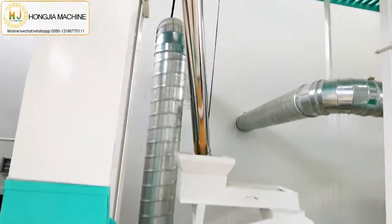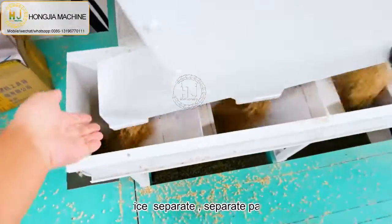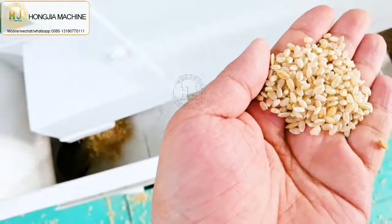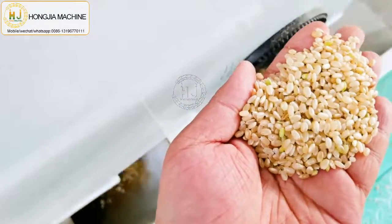This is the paddy and brown rice separator machine. It can separate the paddy and brown rice. The paddy will come back to the paddy huller machine, and the brown rice will go to the next rice meal machine.